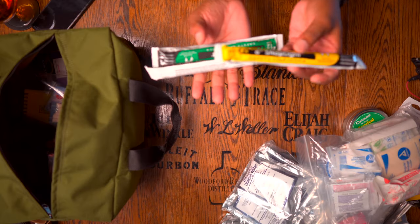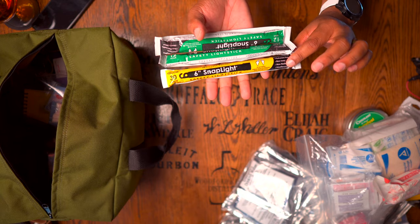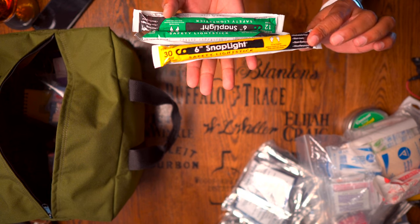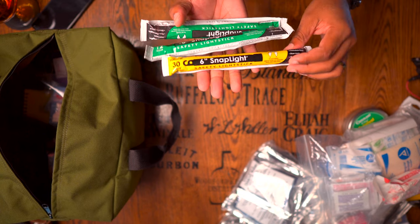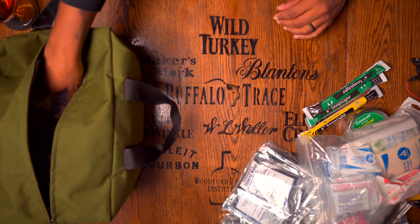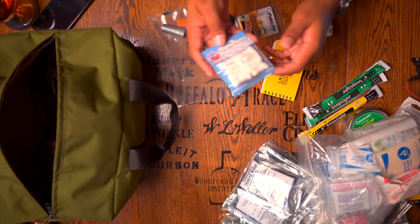They give you some chem lights — two greens and one yellow. I'd use the yellow if I was trying to signal: it gives you 30 minutes of high-intensity light, so I'd tie it to the end of some paracord and swing it in a circle to get noticed. Then they give you additional green chem lights which aren't as intense but burn for 12 hours.